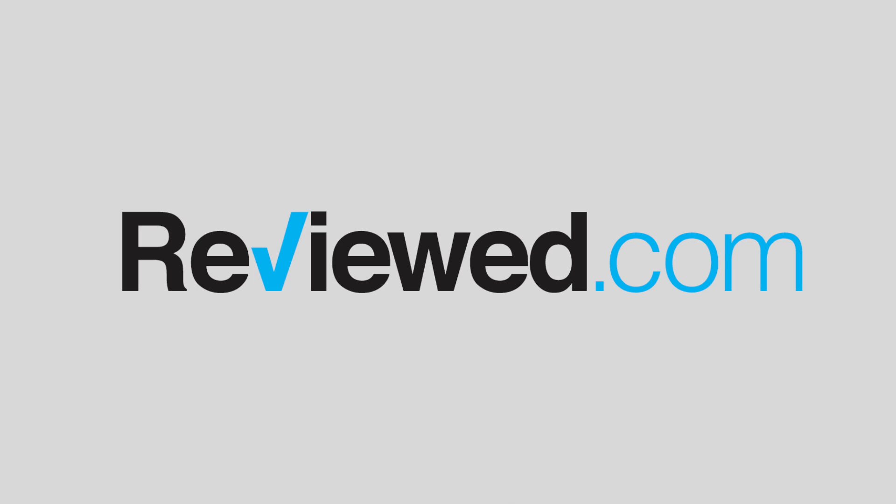For more on all these cameras, including hands-on first impressions and photos, check out review.com. We'll see you next time.